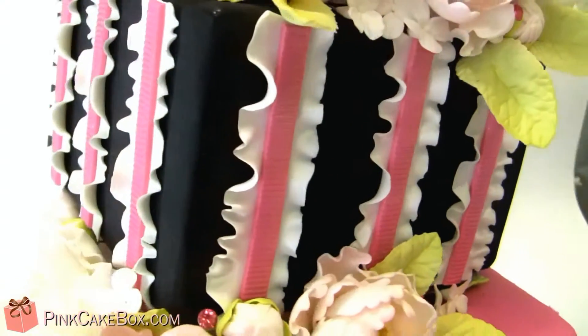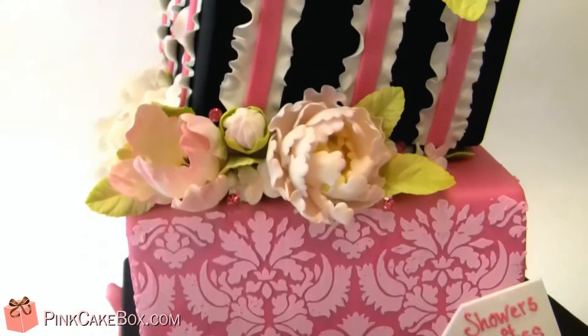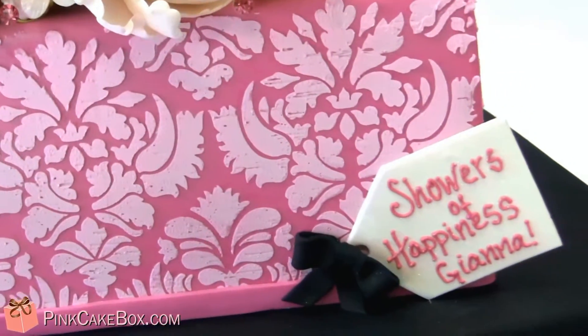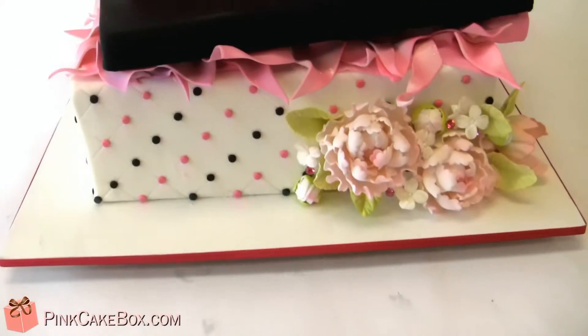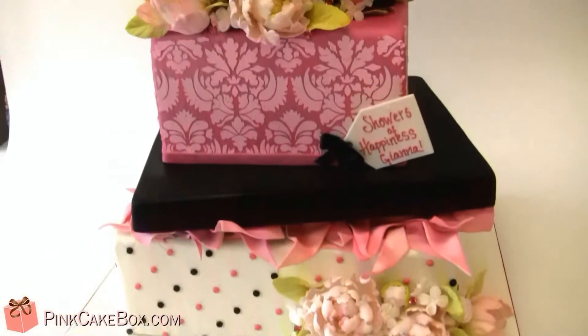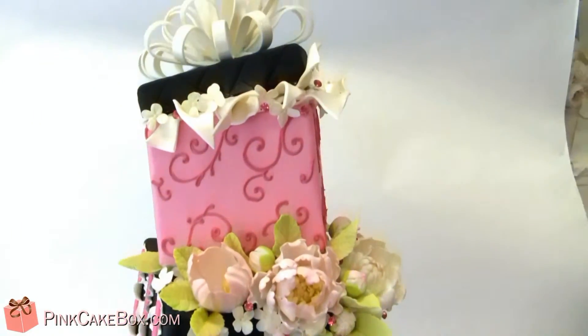We did a fancy little ruffle, nice and girly, with a little texture in the center. Then we have damask — a lighter pink tone on the darker pink — with a little gift tag. The whole cake is a little bit skewed, but congratulations Gianna, we hope you love your cake!